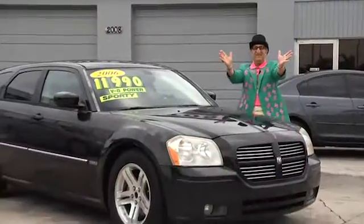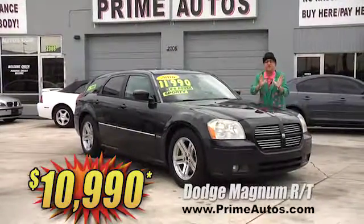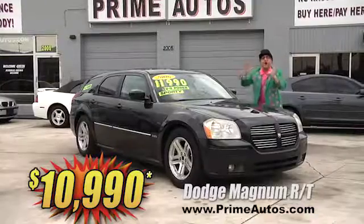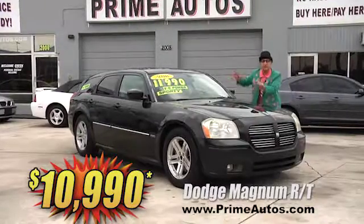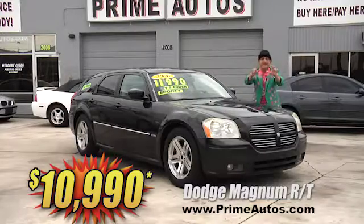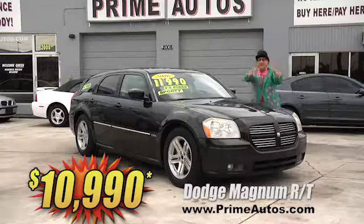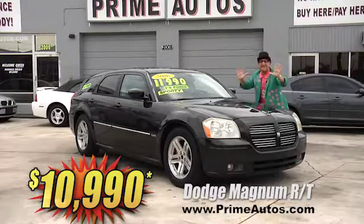The Deal Man says you've got to see this loaded, luxurious, and hard-to-find Dodge Magnum RT edition. This one's got rich leather, alloys, all the extras — oh, and I almost forgot — it's got the Hemi! Yeah, this baby's gonna go fast for only $10,990.